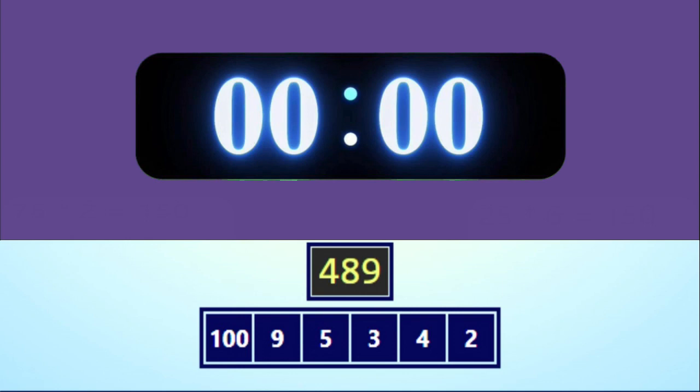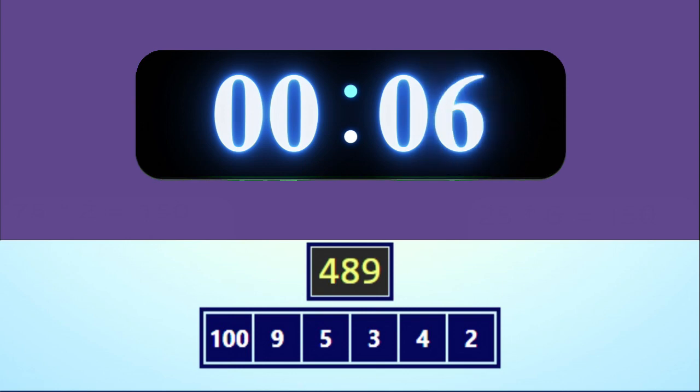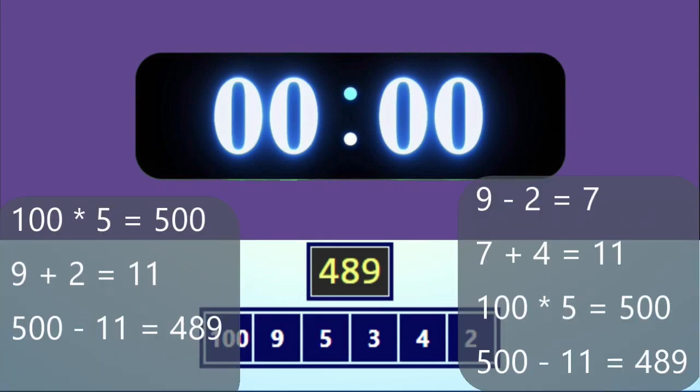Get ready, go! [30-second timer runs] Time's up, pens down. Did you get it? I hope so. Here is a solution to it.